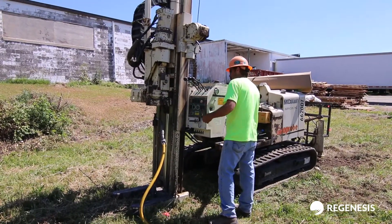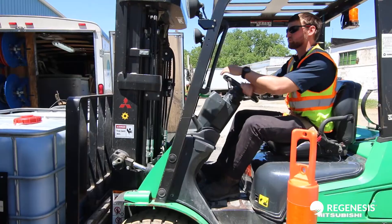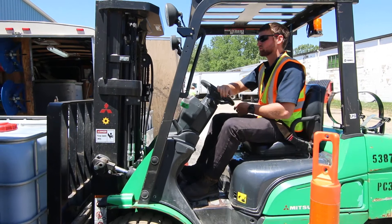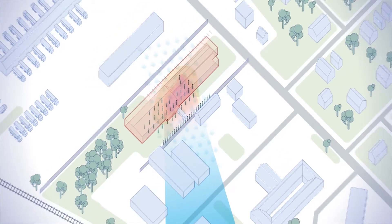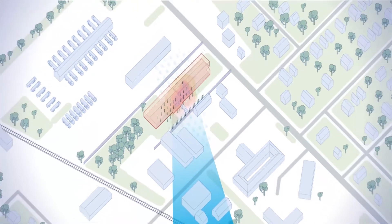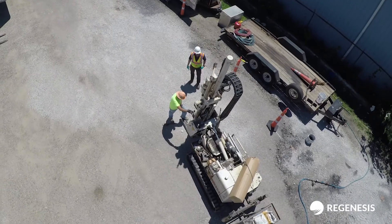The primary objective of the project was to greatly decrease or eliminate off-site migration of contaminants, thereby identifying potential downgradient sources prior to spending money to treat the downgradient plume that could be commingled. This limits the risk and expenditure to the client.